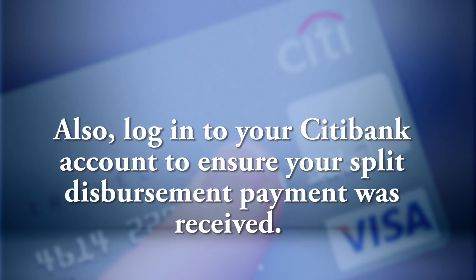Once you confirm that your vouchers were received, please wait 10 business days before you check for a status update. An itemized reimbursement breakdown of your vouchers will be available to you on your advice of payment link in your MyPay account. Also, log into your Citibank account to ensure your split disbursement payment was received.